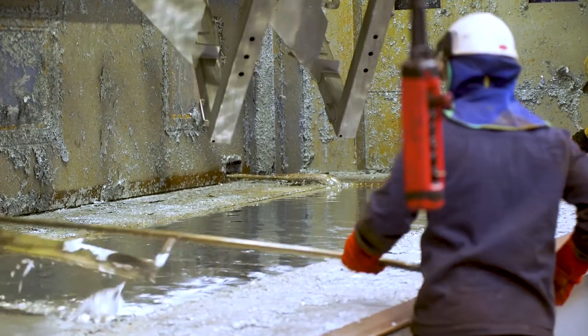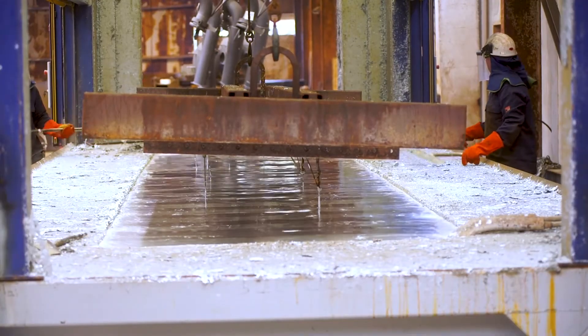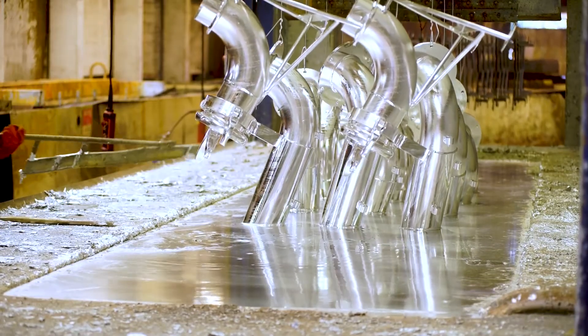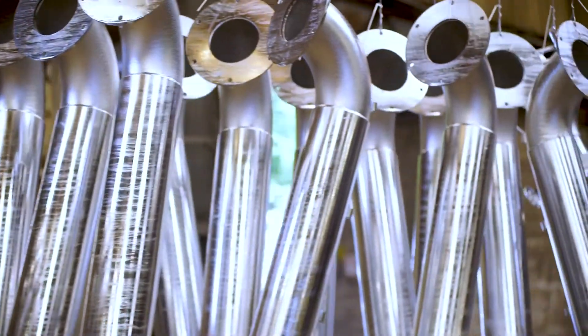Because galvanization involves dipping the steel in molten zinc, all parts of the surface are coated, including the inside of tubes and hollow sections, which would be impossible to protect in any other way.